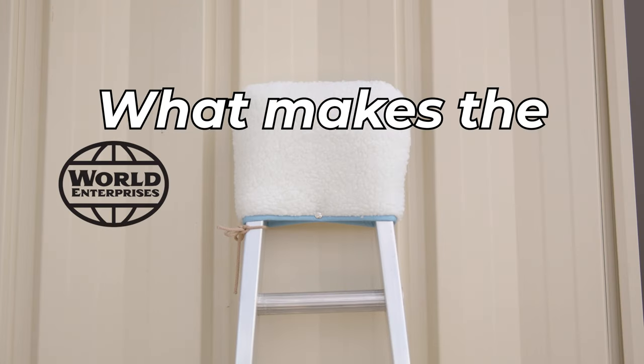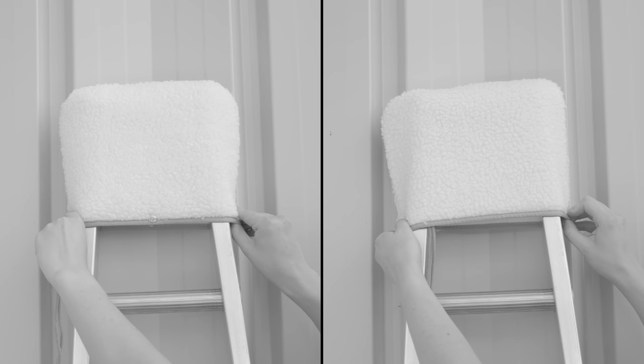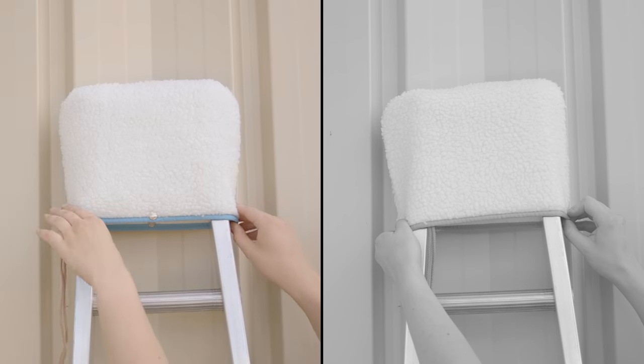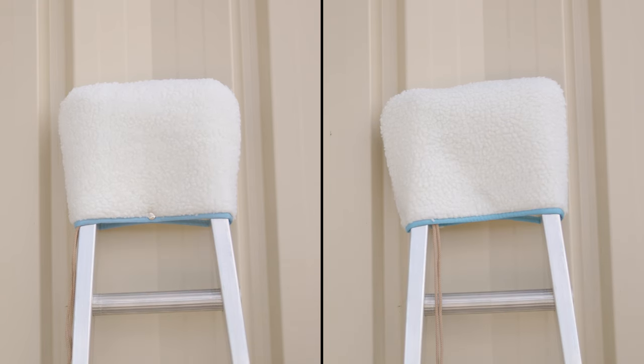So what makes the World Enterprises Ladder Bonnet stand out? First off, it's made from 100% durable polyester, which means it can take on the toughest jobs without wearing out. You have two closure options to choose from — snap or magnetic — so whether you prefer a quick snap or the convenience of magnets, there's a perfect fit for your needs.